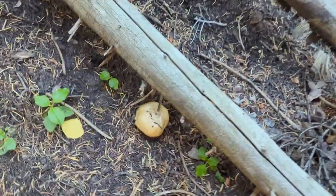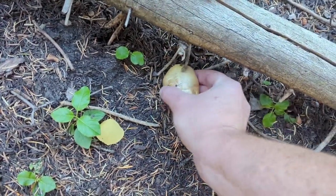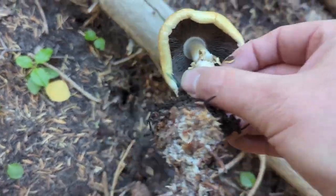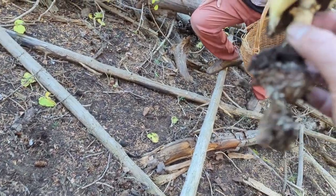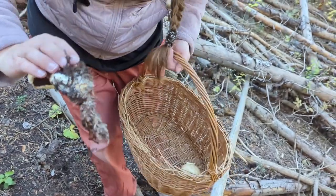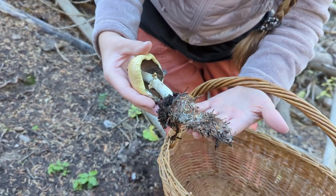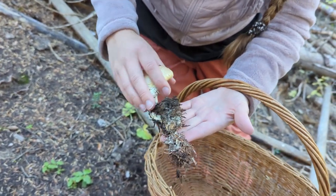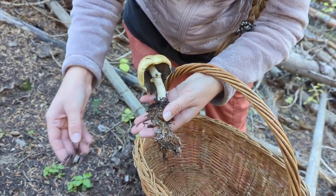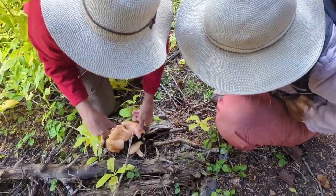I just found that last agaric, and Sarah pointed over and said there's one right here as well. Look at that — that is the exact same type of mushroom. You can see the whole root system and mycelia pulled up with that one. Definitely an agaric; I fully expect that to have a brown spore print and be a delicious agaric.